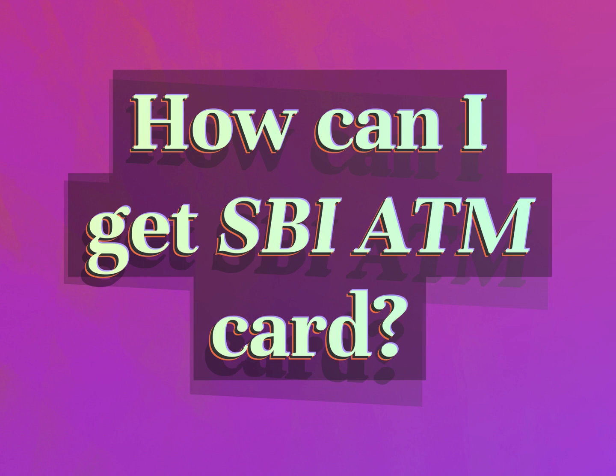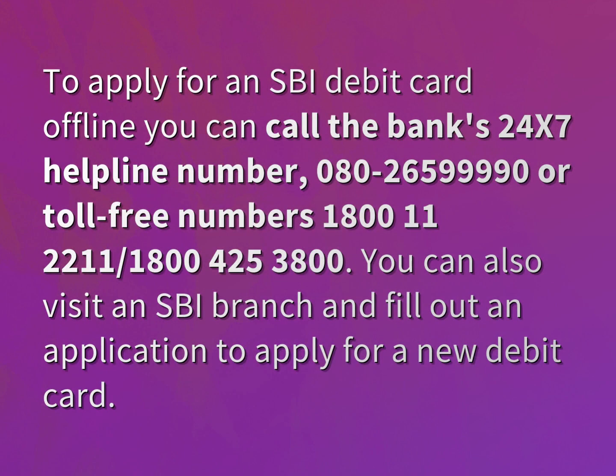How can I get an SBI ATM card? To apply for an SBI debit card offline, you can call the bank's 24x7 helpline number 080-265-9999 or toll-free numbers 1811, 2211, and 1800-425-3800. You can also visit an SBI branch and fill out an application to apply for a new debit card.